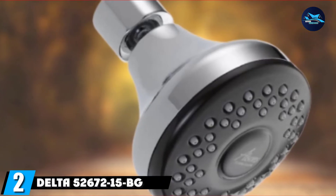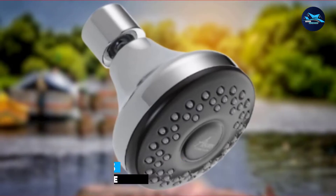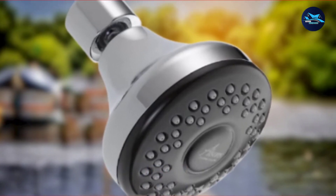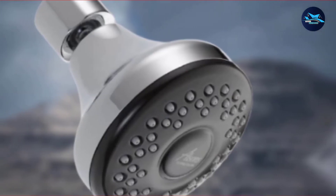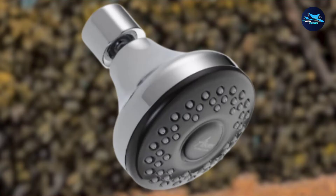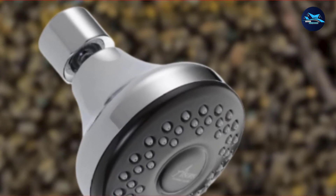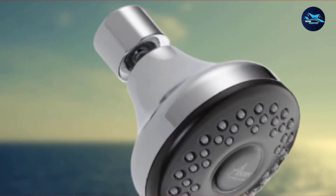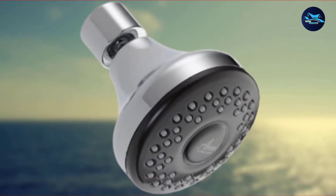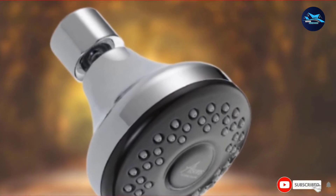Moving on to number 2 with the Delta 52672-15BG Fundamentals Single Setting Showerhead. If you want to try a water-saving showerhead but are looking for something affordable yet effective, the Delta Fundamentals Single Setting Showerhead ticks all the right boxes. WaterSense Labeled, this fixed, round showerhead produces a flow rate of 1.5 GPM and quickly pays for itself in reduced water bills. There are no bells and whistles — it has a simple, one-setting design that allows for a full-body spray. It's available in chrome or white and is also certified by the California Energy Commission (CEC).